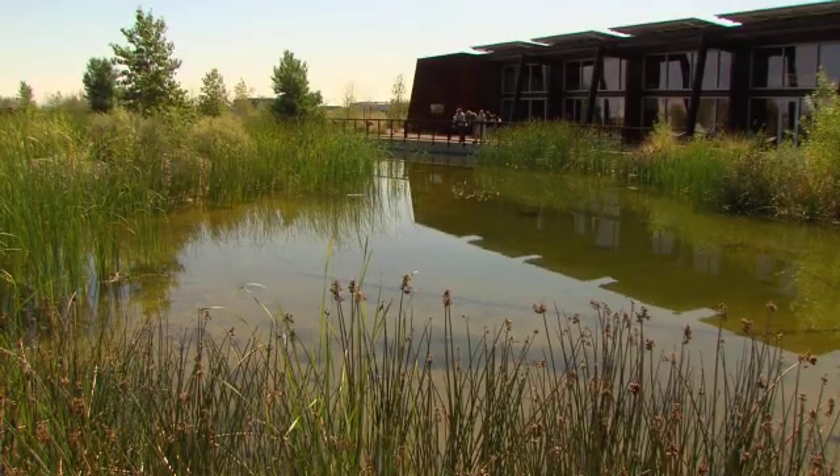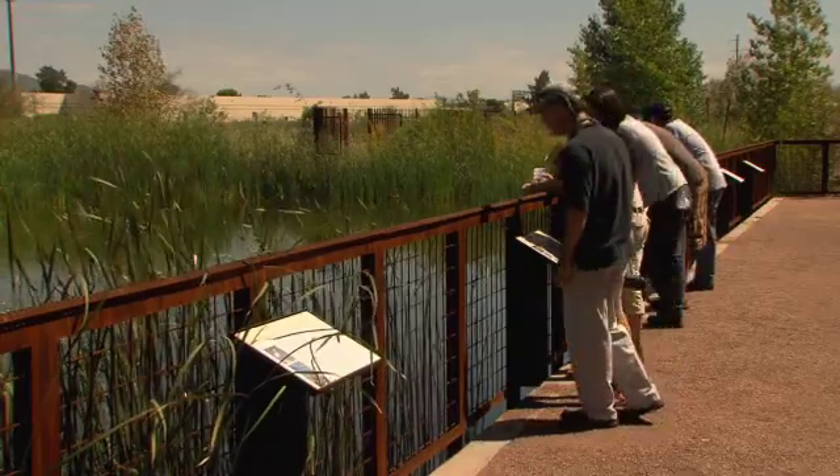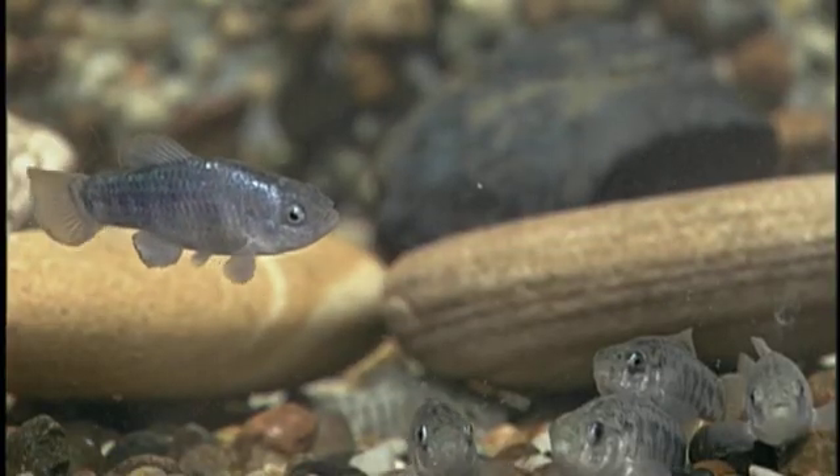A very exciting aspect of this project is that not only are we doing real conservation work here — having the fish in this pond provides wonderful habitat for them and we expect them to be very prolific here — but we're also able to teach our visitors that come to the center about native fish and about their plight in Arizona and what can be done to help them.